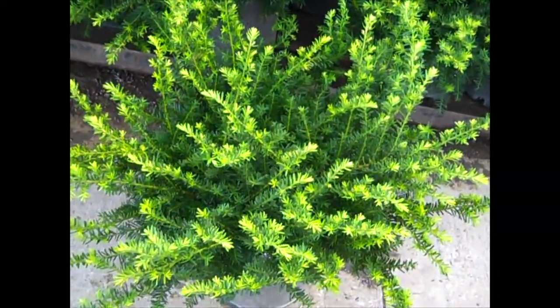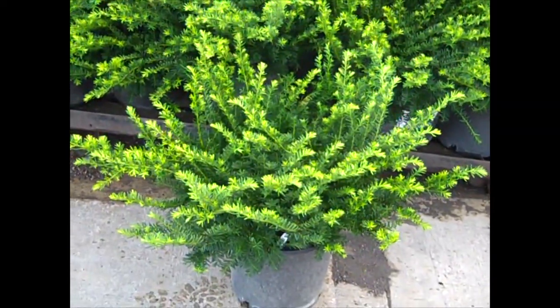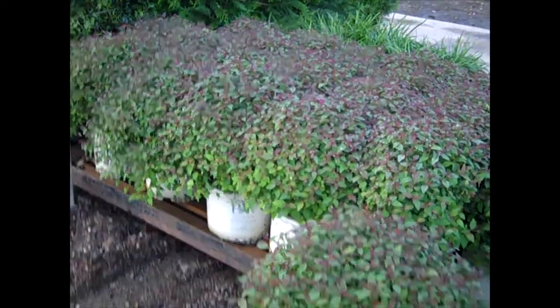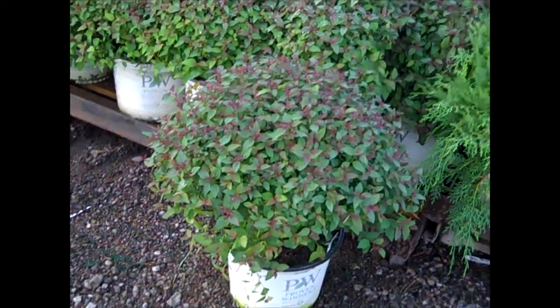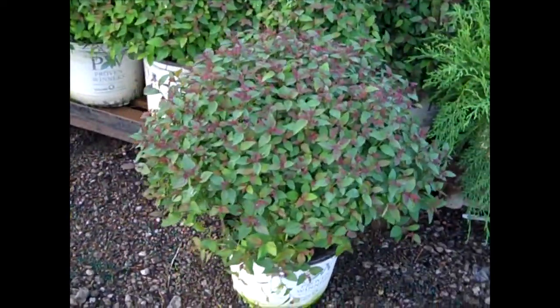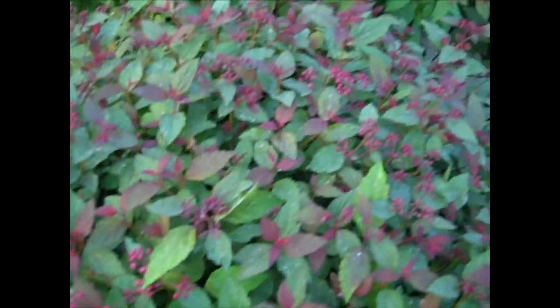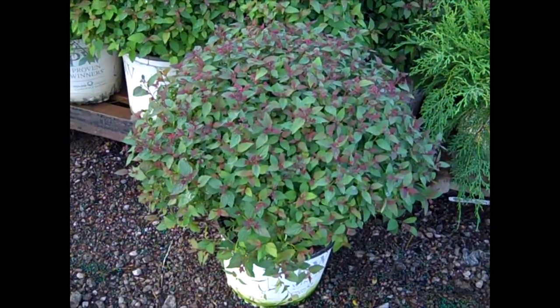I wanted to show you these, landscapers. Here we have a 5-gallon Texas Everlow. You can see the nice feather to them — feathered out at tip, 18-inch, on these 5-gallons. Nice, heavy, full plants. Here we have Spirea. We carry the full Proven Winners Double Play Series. You can see the consistency on that palette. This is the Double Play Red. Look at that nice, big, heavy, full plant. Zoom in to see the buds — just getting ready to pop. They're going to be beautiful on the lots or in the landscape. Double Play Spirea.